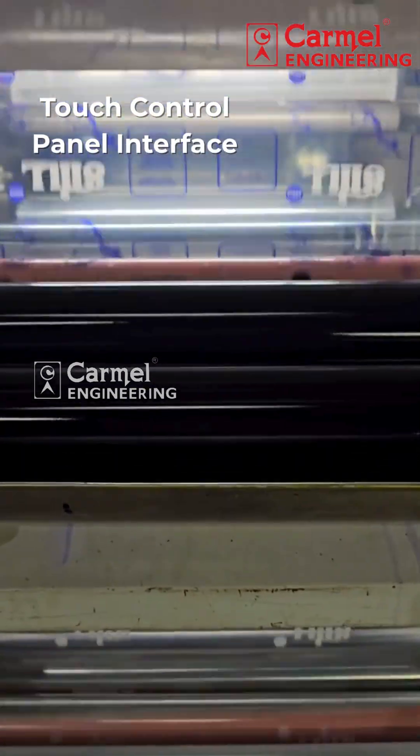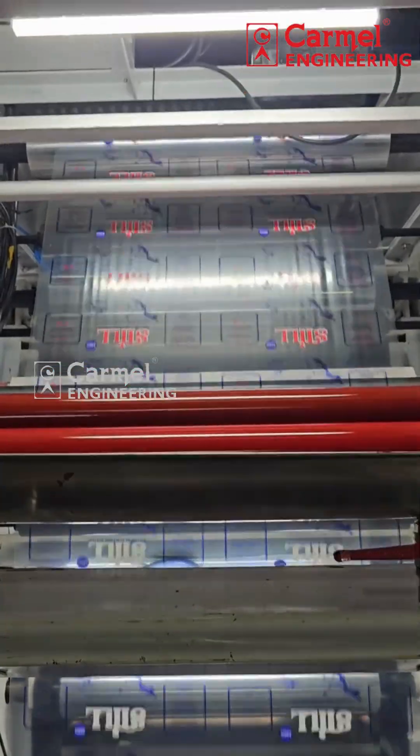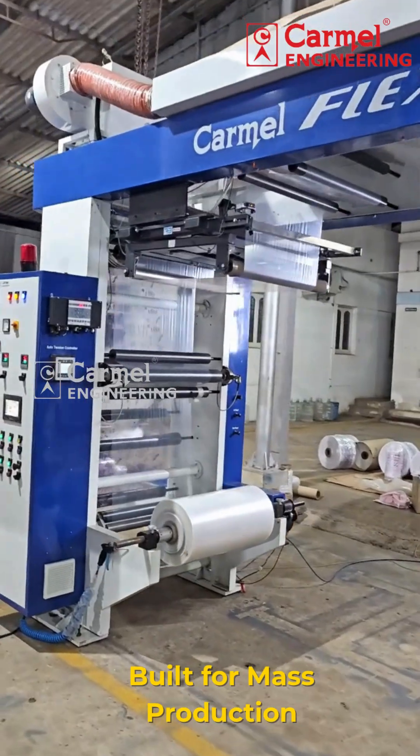User-friendly controls, precise registration and low maintenance design for seamless operations. Built with durability and operator comfort in mind, a powerful solution for mass production needs.